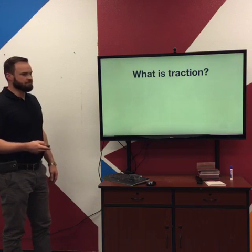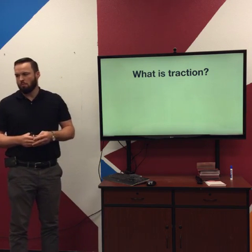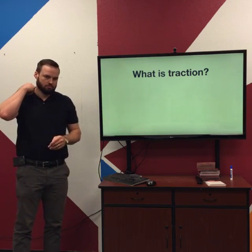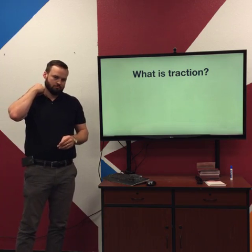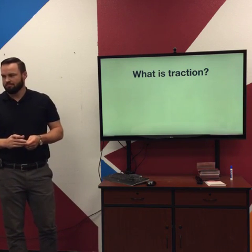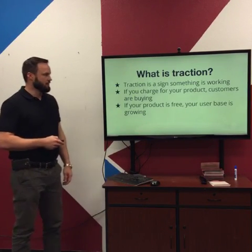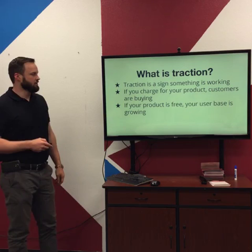So what is Traction? Getting started, being able to move themselves forward. Traction is a sign of something working. If you charge for your product, customers are buying it. If your product's free, your user base is growing.